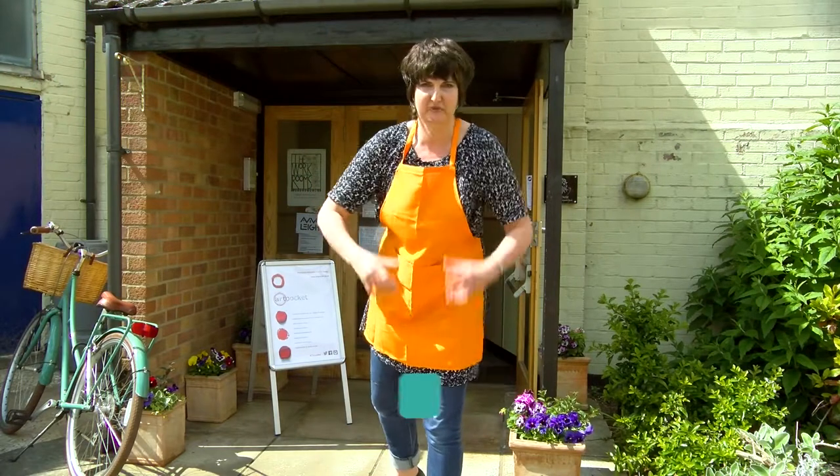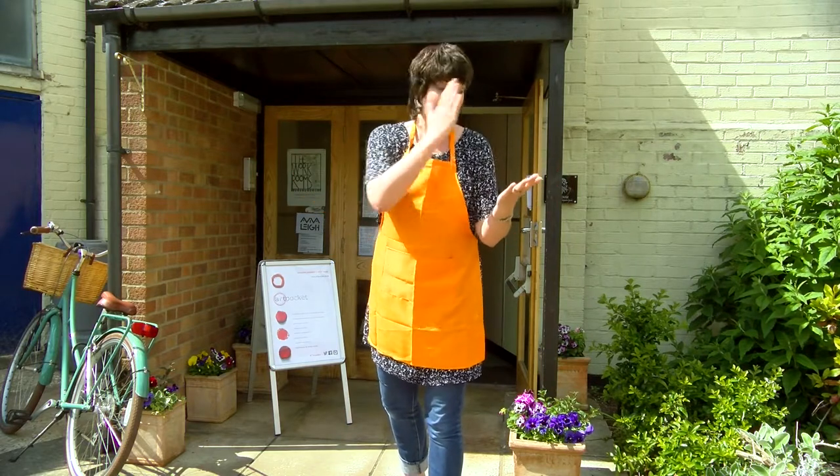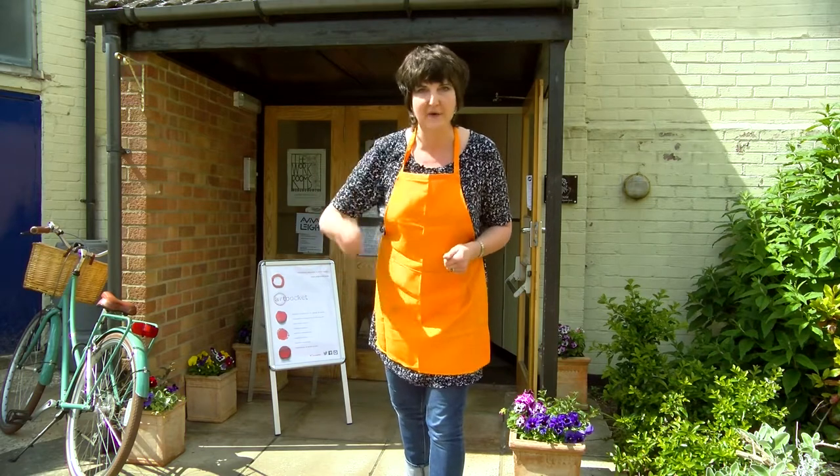And here we are at Lion House — roar from me! This is where Art Pocket is based. It's the latest art school here in the lovely Norwich. It covers all abilities, loads of different courses from beginner to experienced. So without further ado, let's go and find out some more.